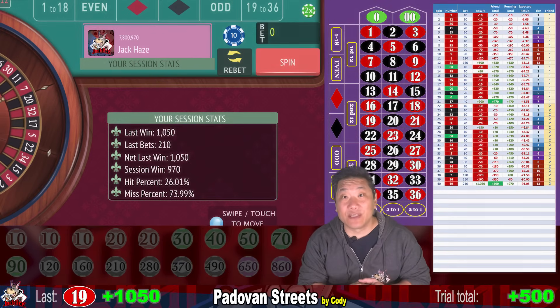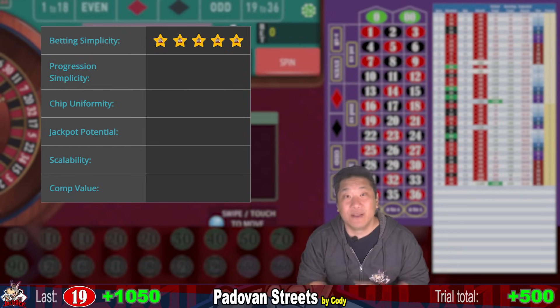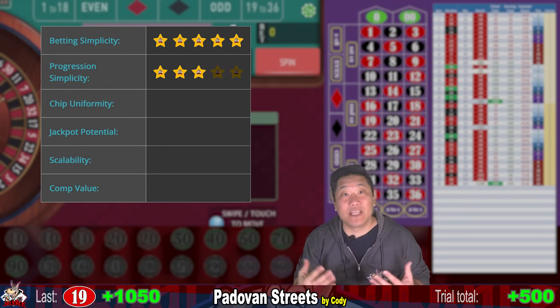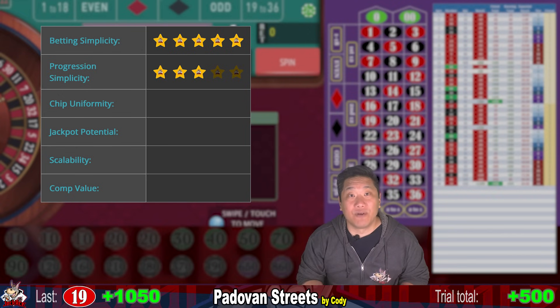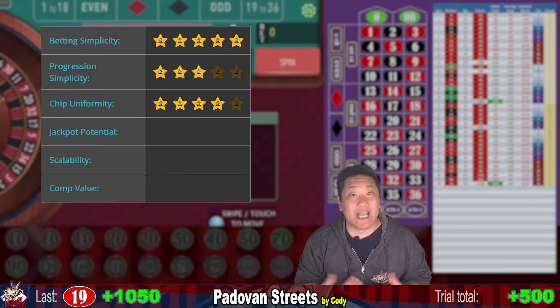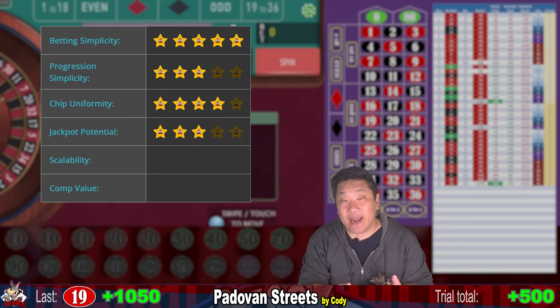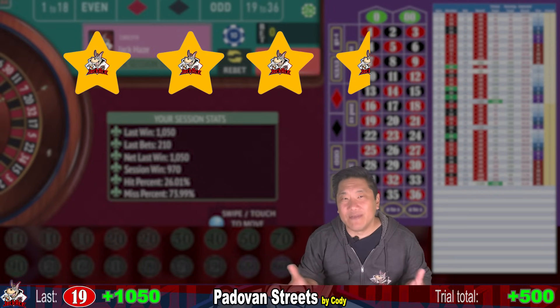So that's how Padavan Streets did in the simulator. Here are my thoughts. For betting simplicity, I give it five out of five stars — I love systems where you make a single bet per spin. Progression simplicity: three out of five stars — it's a complex progression but you can write it down and it gets easy. Chip uniformity: four out of five stars — mostly the same chip, but large stacks at level 10 or higher. Jackpot potential: three out of five stars — you don't really have a chance to win big; it's a risk-a-lot-to-win-a-fraction system. Scalability: three out of five stars — you can only scale upward and it's meant for low limits. Comp value: 0.5 out of five stars — with a $10 bet, don't expect free meals or lodging. Overall: three and a half out of five stars. A pretty good attempt at using Padavan in a roulette system.